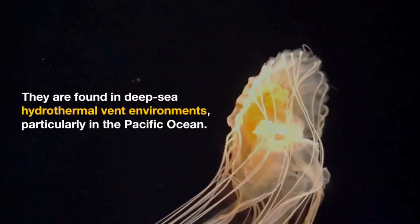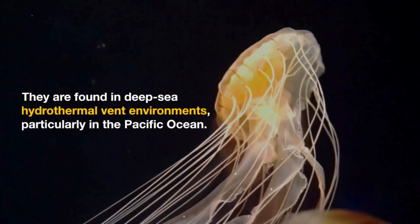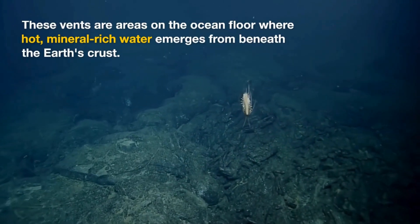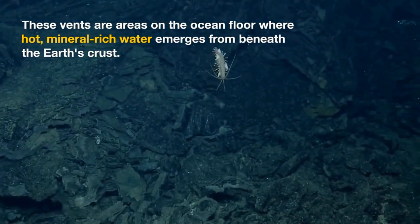They are found in deep-sea hydrothermal vent environments, particularly in the Pacific Ocean. These vents are areas on the ocean floor where hot, mineral-rich water emerges from beneath the Earth's crust.